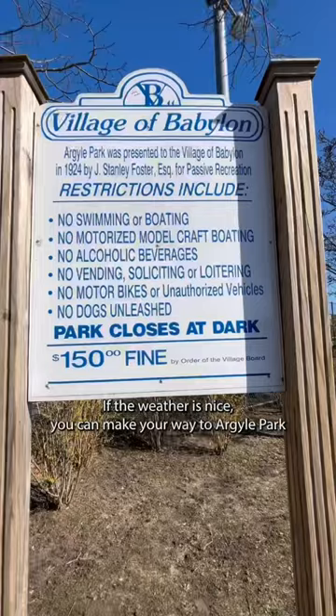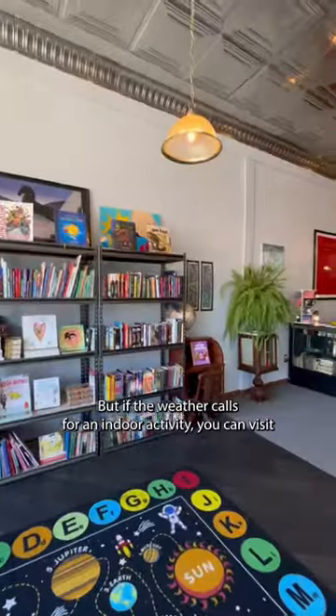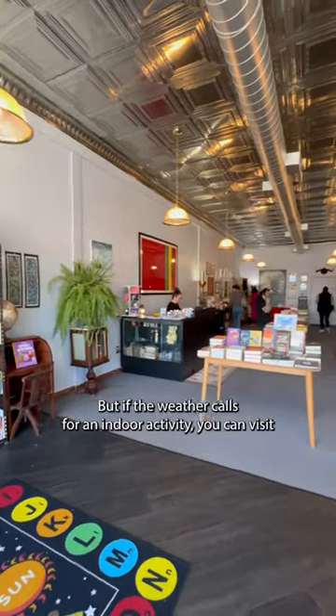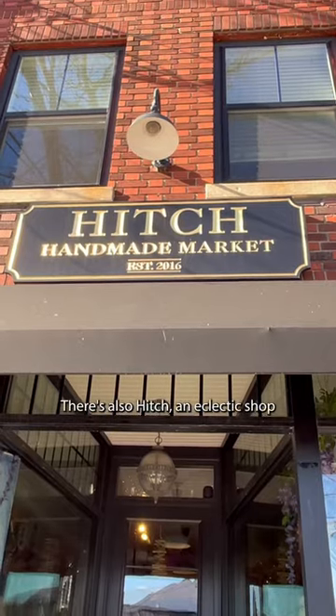If the weather is nice, you can make your way to Argyle Park to take a scenic walk around the lake. But, if the weather calls for an indoor activity, you can visit the new NeverEnding Story Bookstore to find your next read.